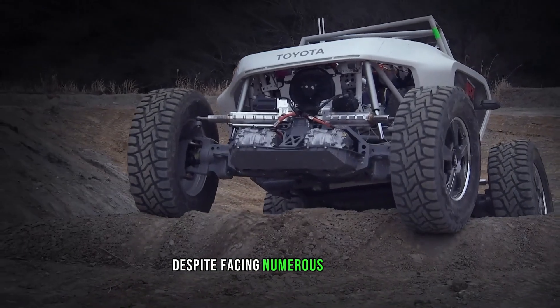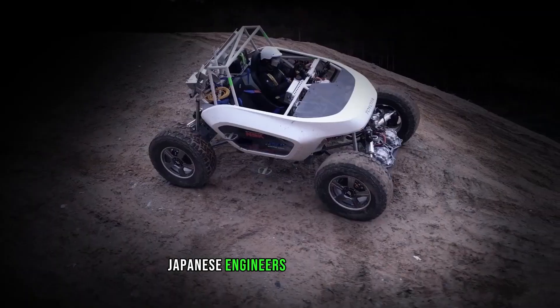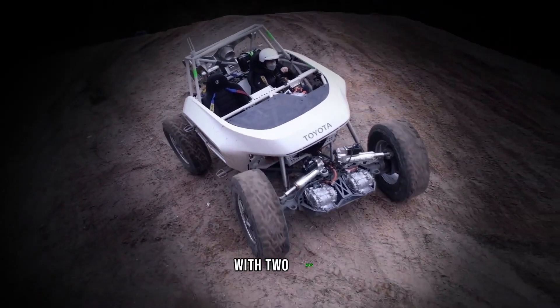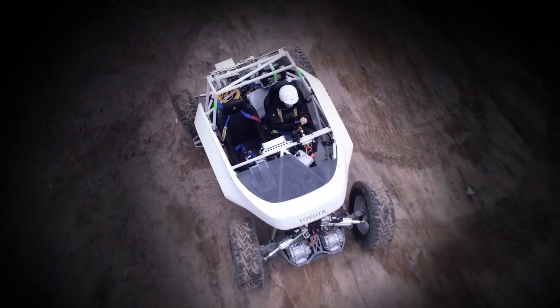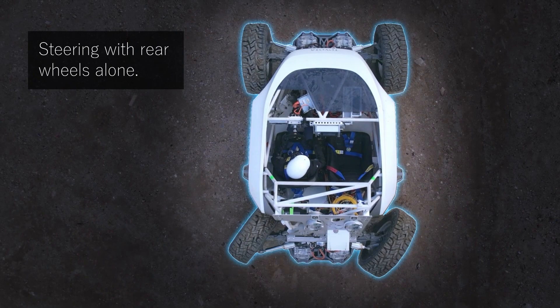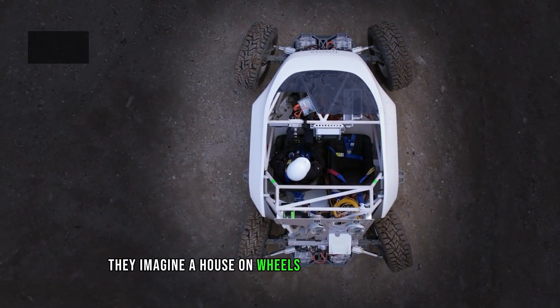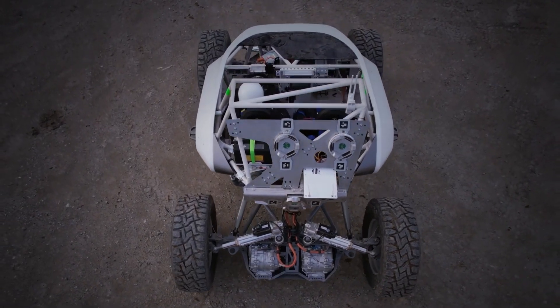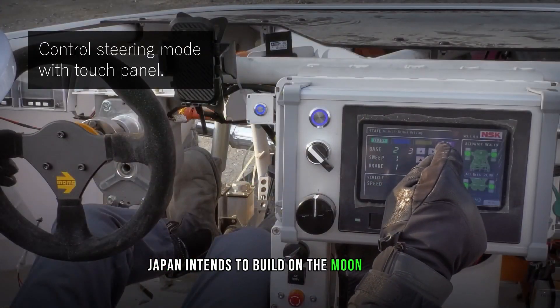Despite facing numerous obstacles, Japanese engineers are not giving up. They have already shown off a prototype with two seats, and are said to have even greater ideas — imagining a house on wheels that would complement a hydrogen fuel production plant. Japan intends to build on the Moon by 2035.